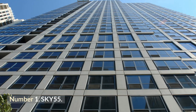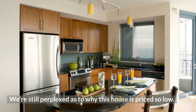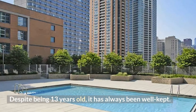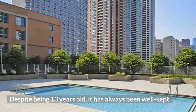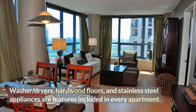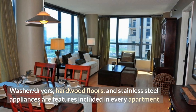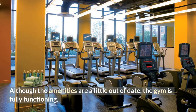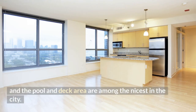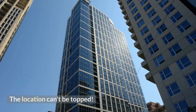Number 1: Sky 55. We're still perplexed as to why this building is priced so low. Despite being 13 years old, it has always been well kept. Washer/dryers, hardwood floors, and stainless steel appliances are included in every apartment. Although the amenities are a little out of date, the gym is fully functioning, and the pool and deck area are among the nicest in the city. The location simply can't be topped.